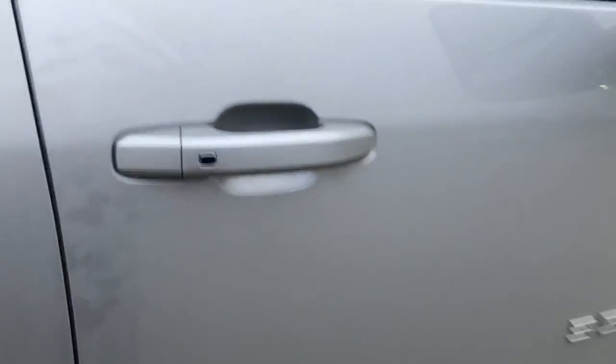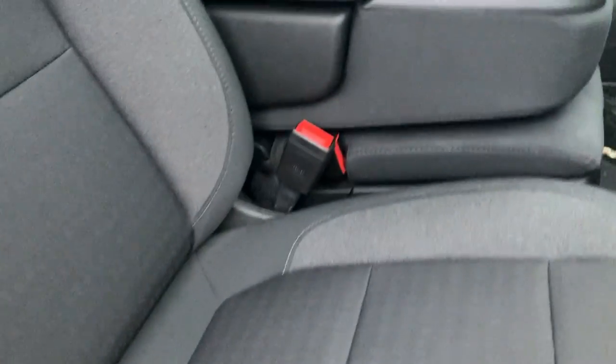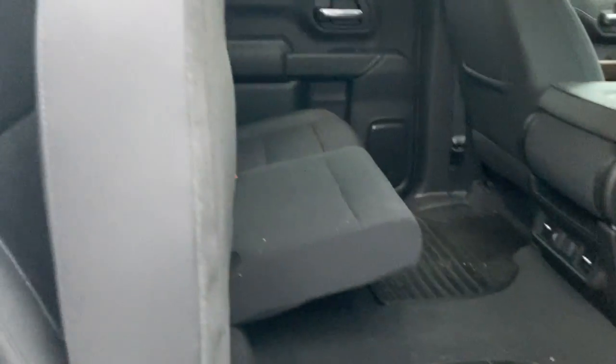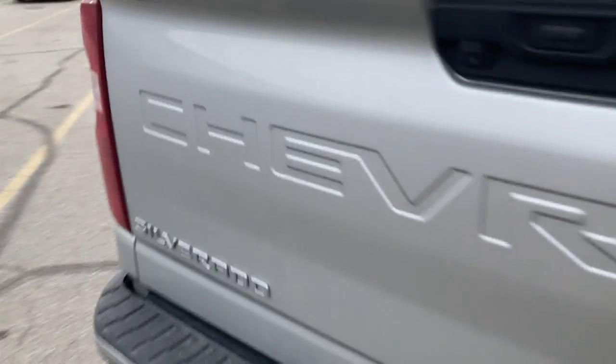Going into the passenger side of things here. Going into the back here — you get your seat that flips up, 60-40 folding split. And we'll go around to the driver's side of things.